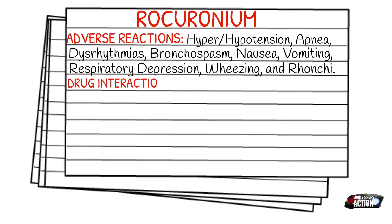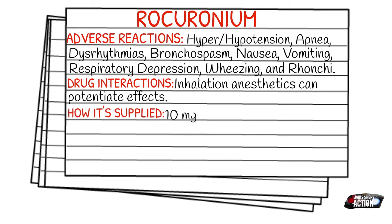Drug interactions: inhalation anesthetics can potentiate the effects of rocuronium. How it's supplied: it is typically supplied as 10 milligrams per one milliliter.